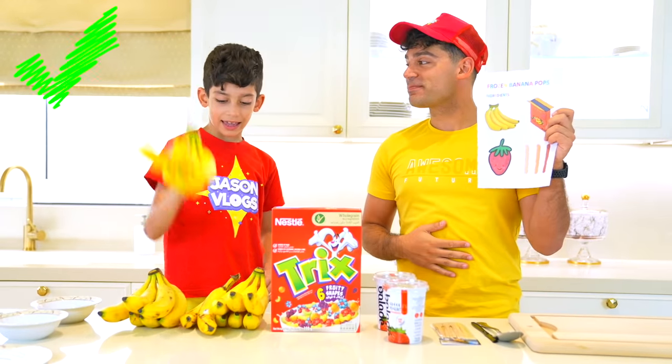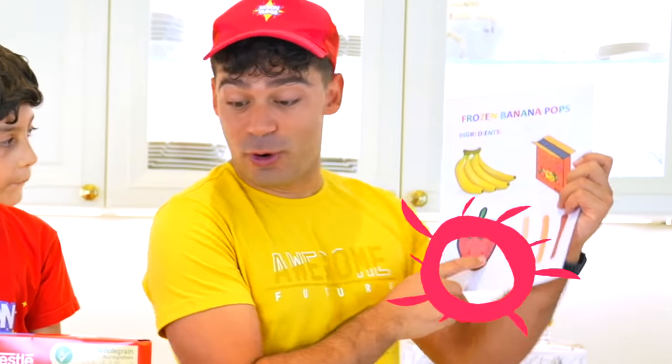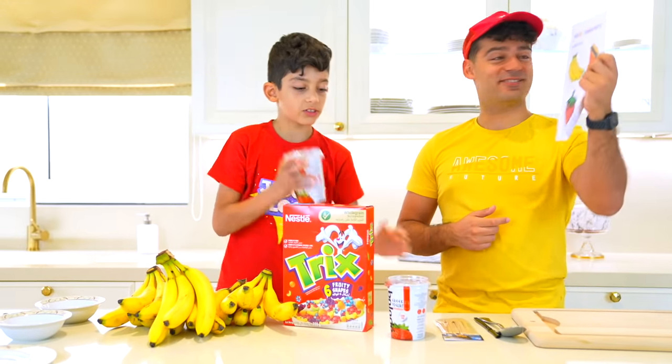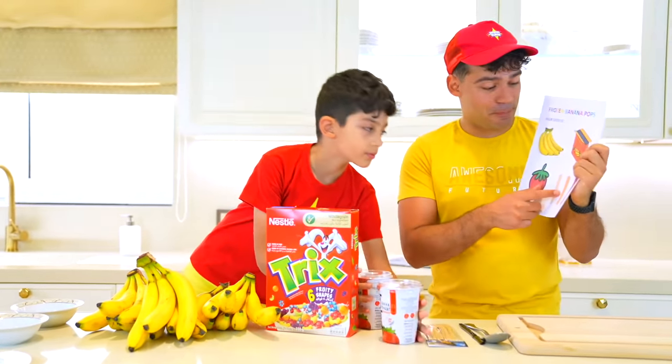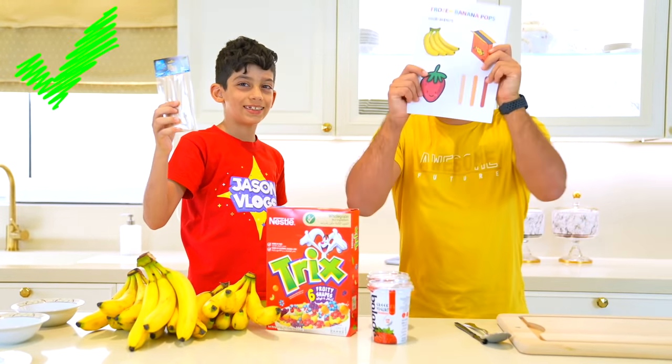Next, let's get the ingredients ready! So first, we need bananas — we got bananas, Jason? Yes! Banana! We got fruity cereal! Yes! Fruity cereal! We got strawberry yogurt! Yes! Strawberry yogurt — two of them! And wooden popsicle sticks! Oh yes we do! We got everything! Alright, we're good to start!